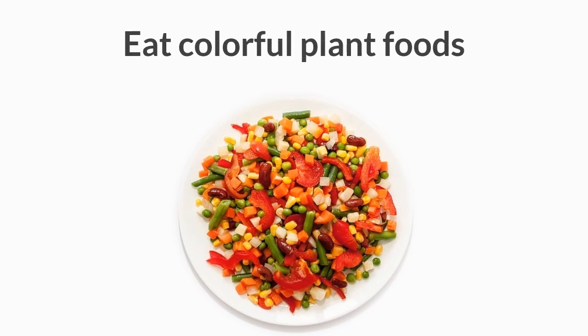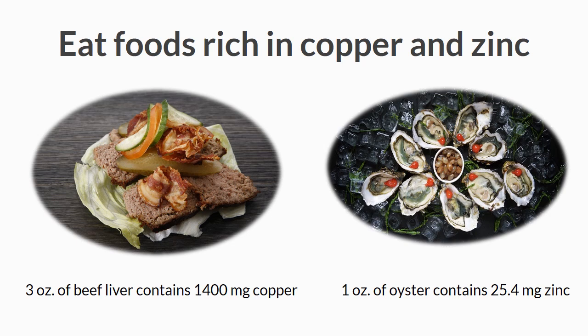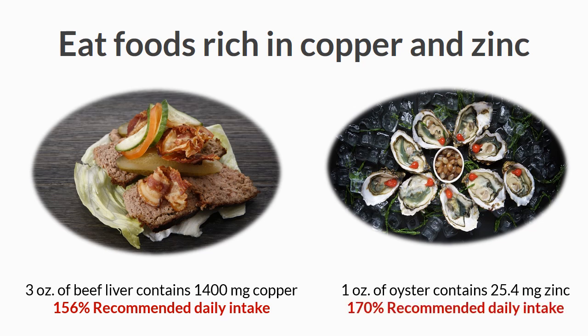Eat colorful plant foods. The colors in plants imply the presence of phytonutrients, which offer a huge number of health benefits. Eat foods rich in copper and zinc, as they play important roles in retaining your insulin sensitivity. The quickest way to get these nutrients is to incorporate beef liver and oysters into your diet. Three ounces of beef liver gives 1,400 milligrams of copper — 156% of your daily requirement — and just 1 ounce of oyster contains 25.4 milligrams of zinc, which is 170% of your recommended daily intake.